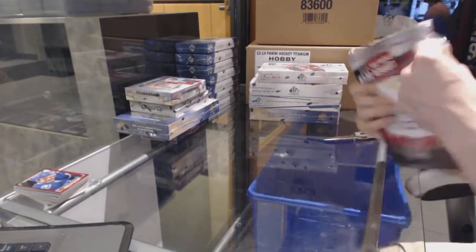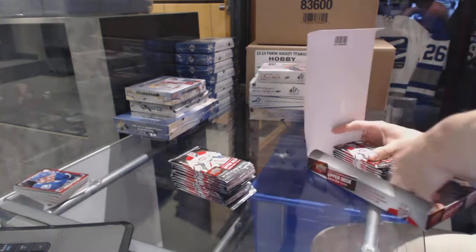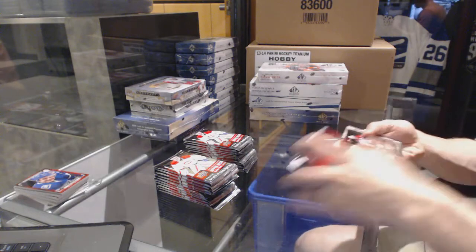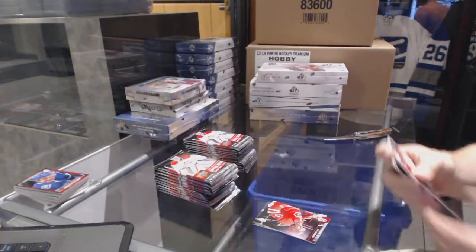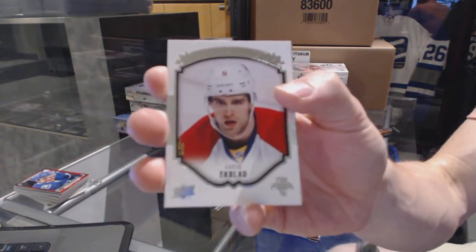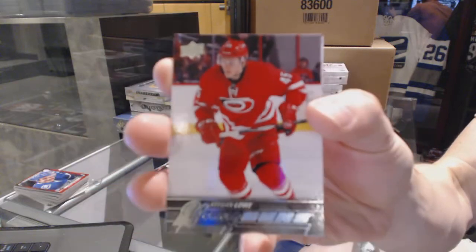We've got a 6375 run to the 2015-16 Upper Deck Series One hobby and 2015-16 Artifacts. Starting with the Series One, we've got a Shining Stars for the Washington Capitals — Alex Ovechkin. Portraits for the Florida Panthers — Aaron Ekblad. And a Young Guns for the Carolina Hurricanes — Keegan Lowe.